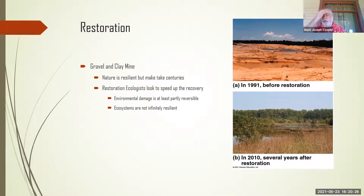So restoration ecologists look to speed the recovery. You go in, look at the damage, and want to try to reverse it as much as possible — make it a functioning ecosystem. On the right, you can see that once-mined area has become what looks like a fairly healthy meadow with some trees and water. Ecosystems are not infinitely resilient; you can damage them beyond repair. But environmental damage usually is partially reversible — given enough time and backing off, there are still parts you might be able to salvage.